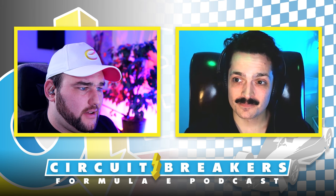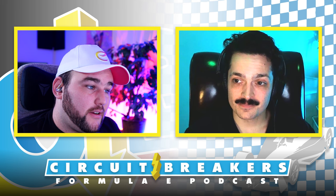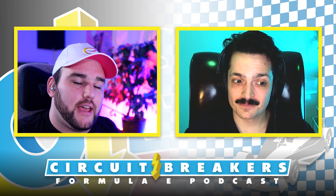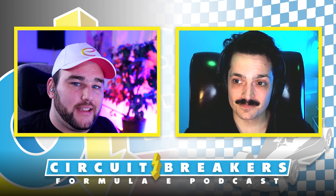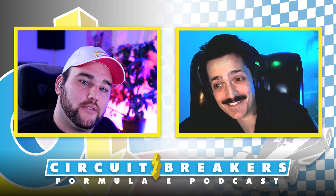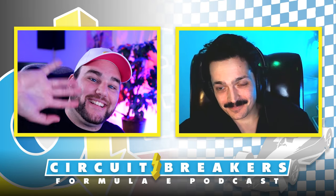Don't forget to check us out on YouTube and Instagram at Circuit Breakers Pod, on Twitter at Talk Formula E, and check out It's Tricky on SoundCloud — that banger intro music, link in the description and show notes. Taylor, I will talk to you post Berlin. Let's do it brother. See you next time.